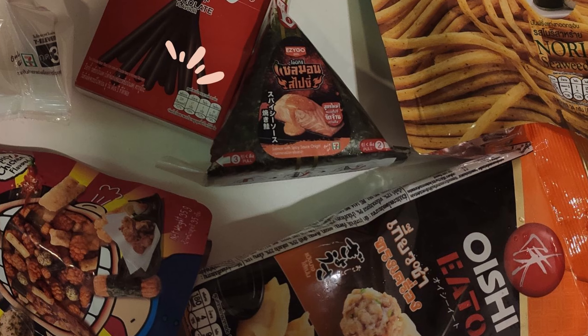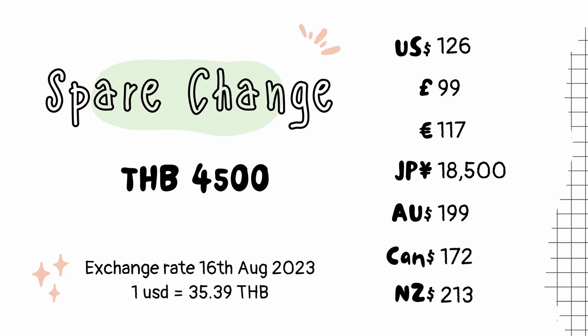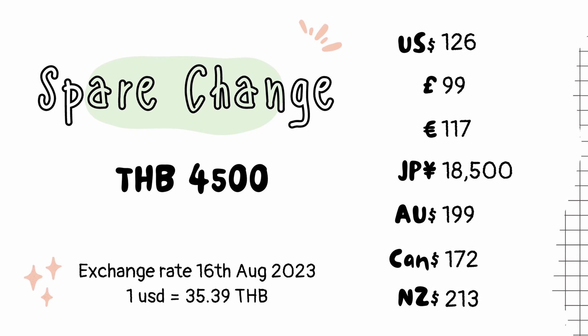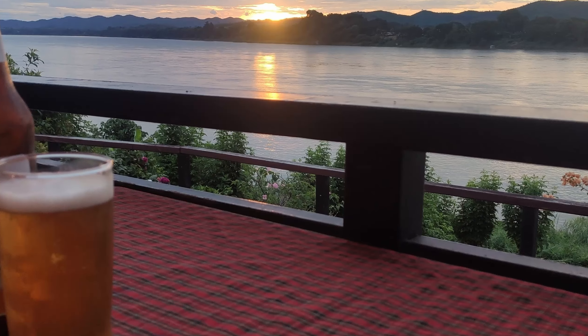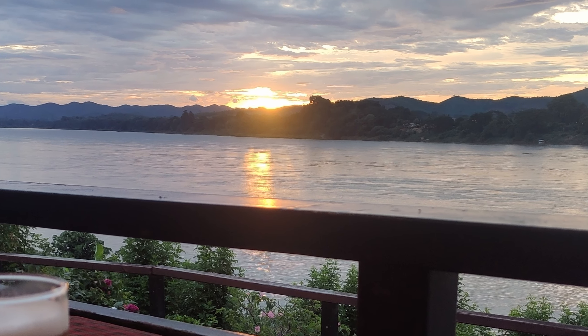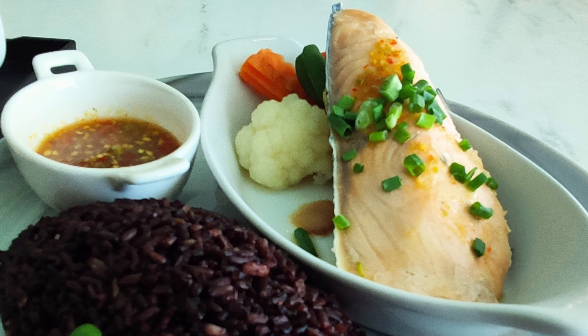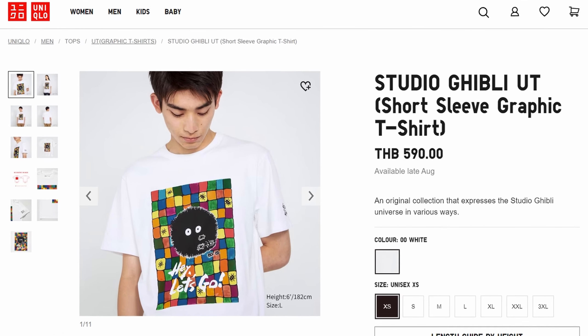So I have 150 Thai baht spare each day. I do like a drink or two but not every day. Looking at things on a monthly basis, 150 Thai baht spare a day is about 4,500 baht a month. This is good for a few nights out having a beer, eating out at a nicer local restaurant every now and again, and a bit of shopping from Lazada and Uniqlo.